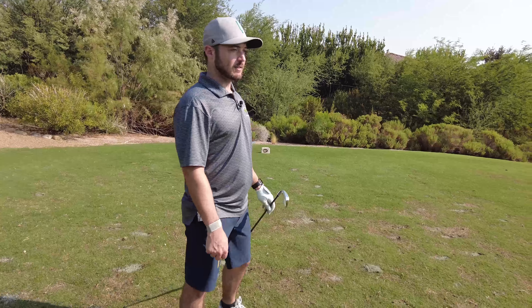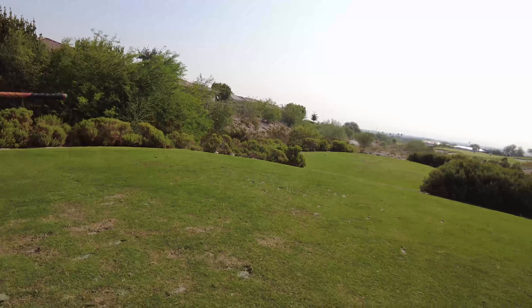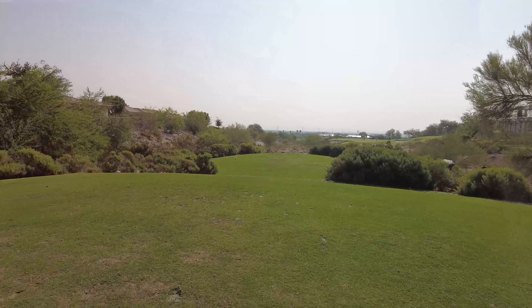We're on the par three — I think it's 15 or 14. It's actually a little unfortunate because you can usually see the Vegas skyline here, but it's a little foggy this morning, so you can't quite see it.